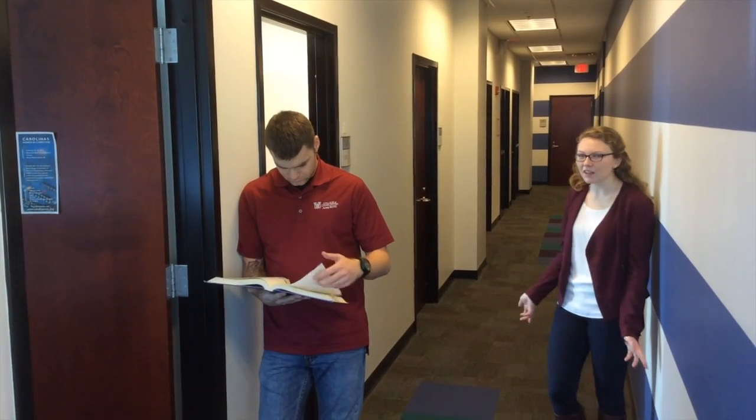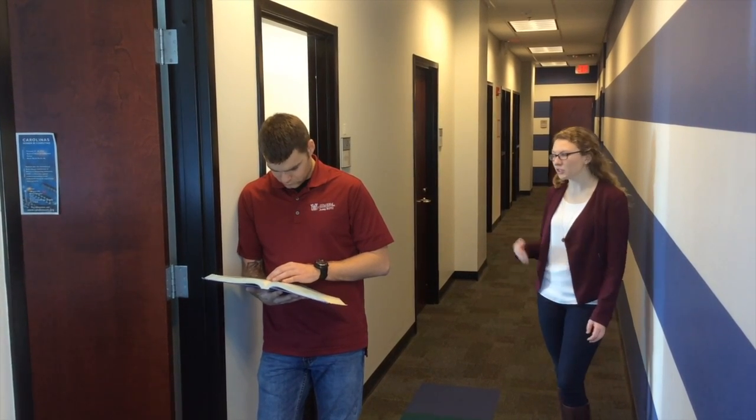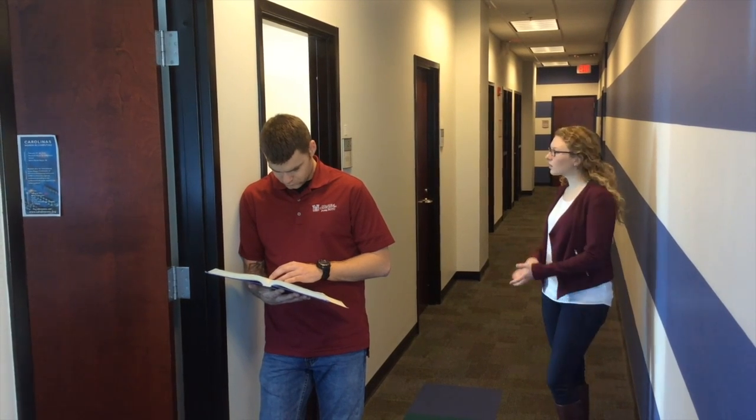Spread throughout our hallways are different faculty offices. All of our faculty members have office hours for students to come and chat, or get advice about different things like jobs, or get advice about their classes, or even just to help you with their classes.